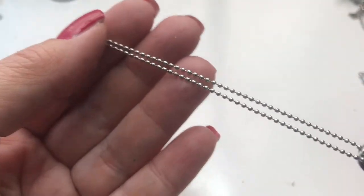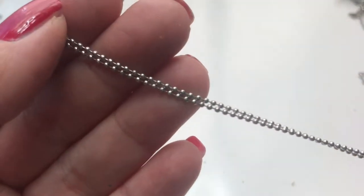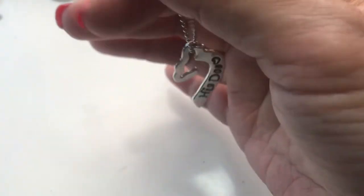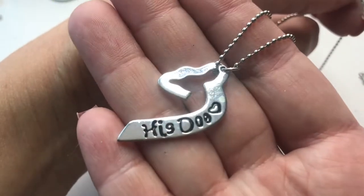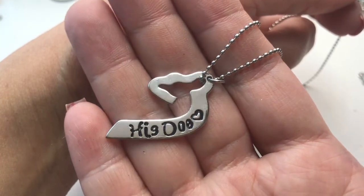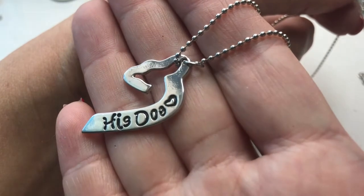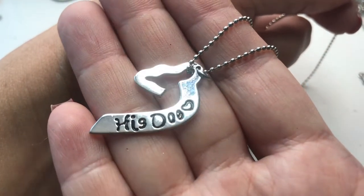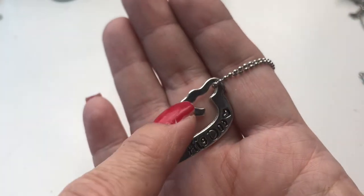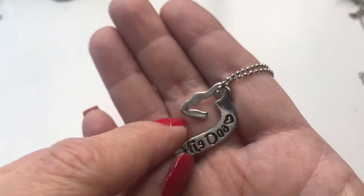Here we have a ball chain necklace with a lobster clasp — this is very clean. I'm not sure what the pendant shape is or what it says. Craft lot.